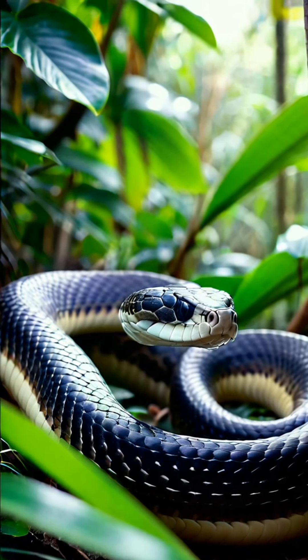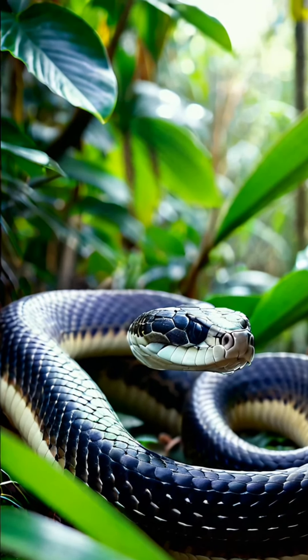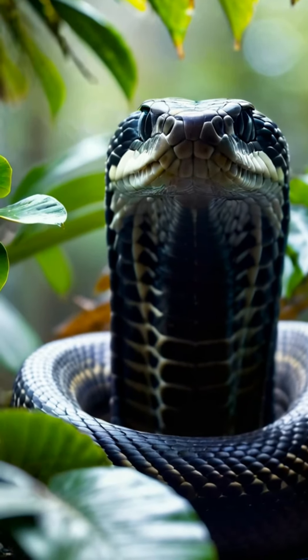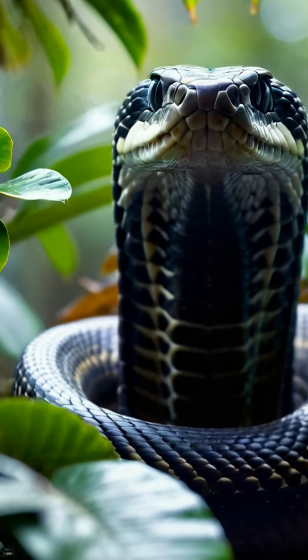Did you know that the King Cobra is the longest venomous snake in the world? They can grow up to 18 feet long! Let's dive into 10 fascinating facts about this incredible reptile.